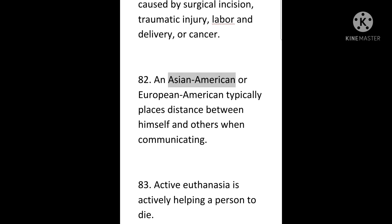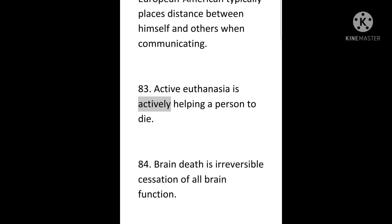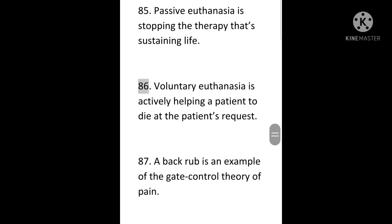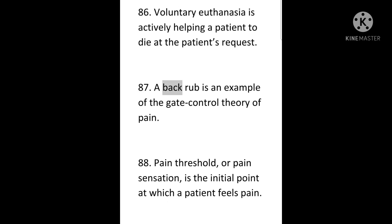82. An Asian-American or European-American typically places distance between himself and others when communicating. 83. Active euthanasia is actively helping a person to die. 84. Brain death is irreversible cessation of all brain function. 85. Passive euthanasia is stopping the therapy that's sustaining life. 86. Voluntary euthanasia is actively helping a patient to die at the patient's request. 87. A back rub is an example of the gate control theory of pain.